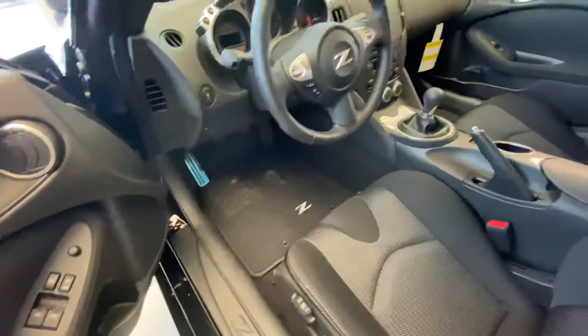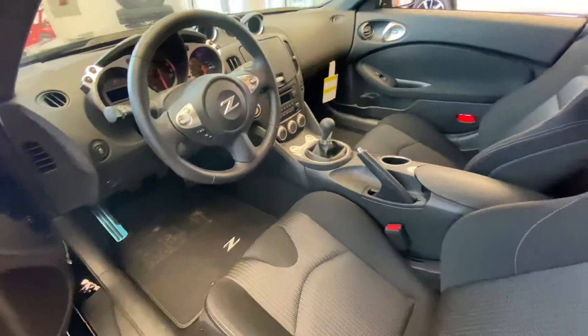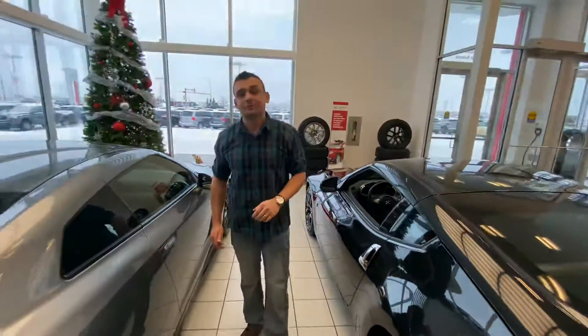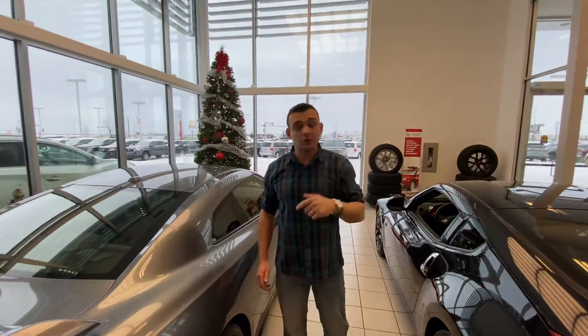Premium cloth stain resistant seats, backup camera, and all your Bluetooth controls on the steering wheel.